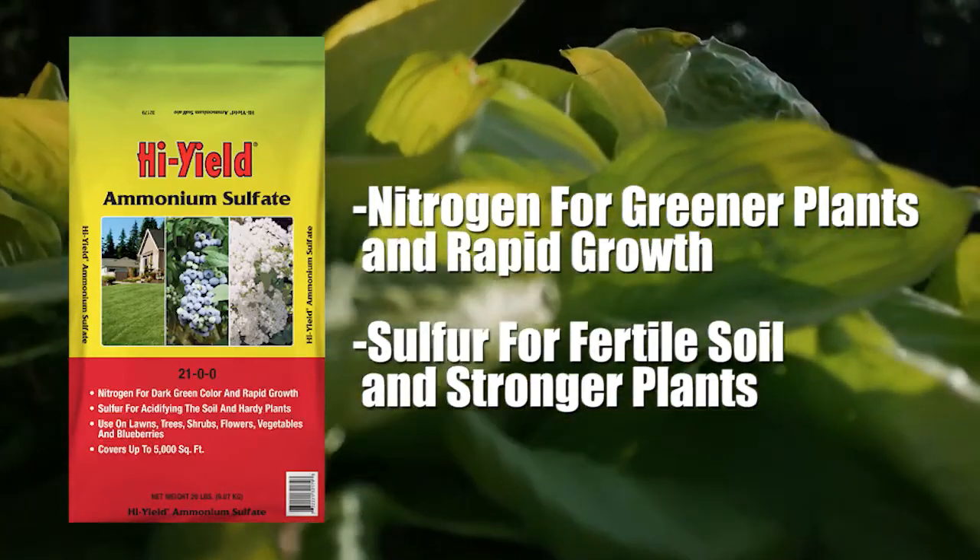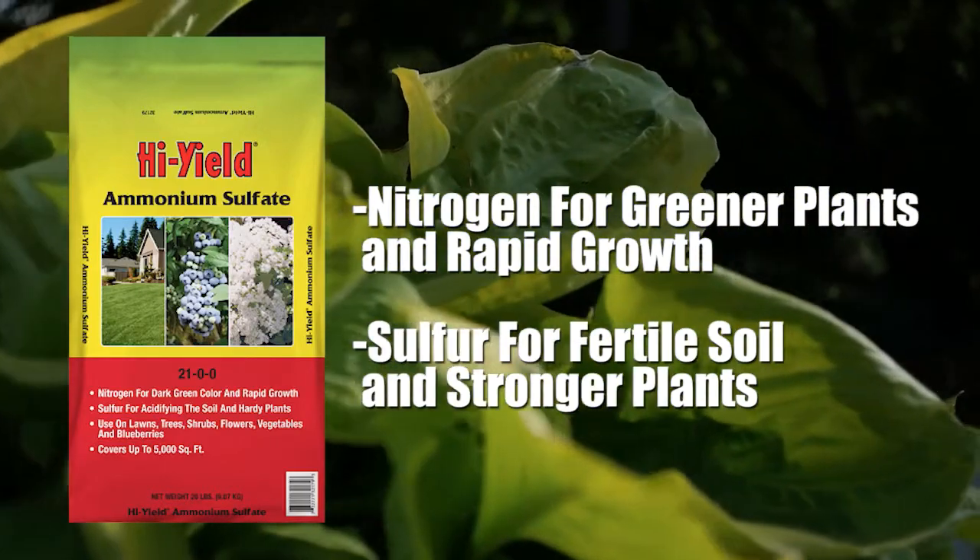Sulfur, an essential element of soil fertility, helps to acidify the soil and promotes stronger plant growth.